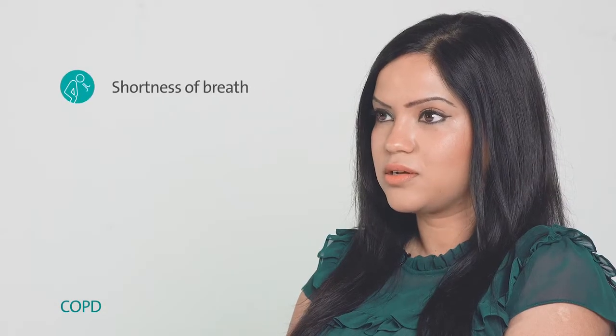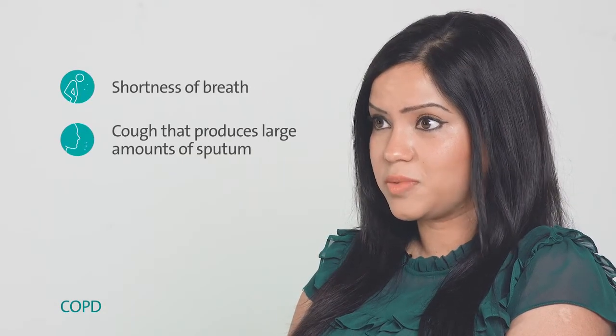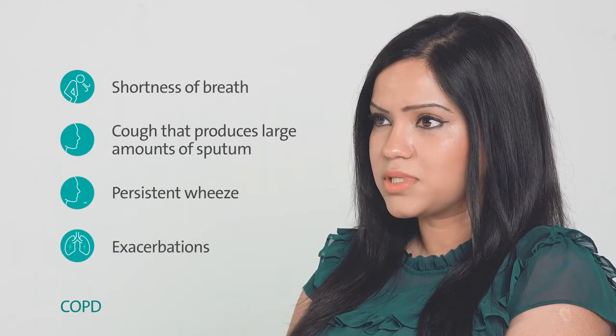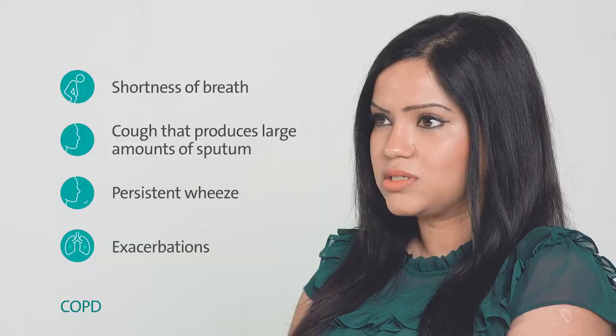The main symptoms include shortness of breath, cough where you produce large amounts of sputum, persistent wheeze, and some patients throughout the year develop flare-ups, often called exacerbations. These are treated with antibiotics and steroids.